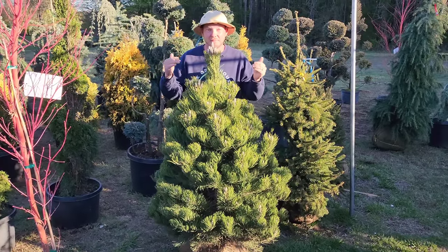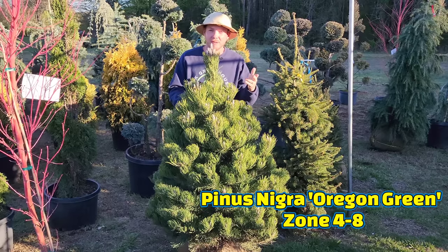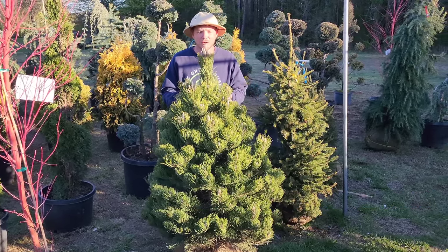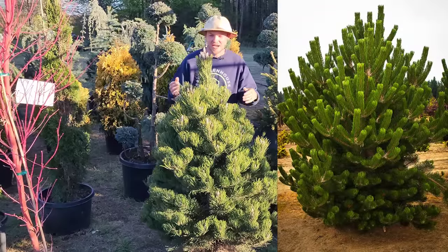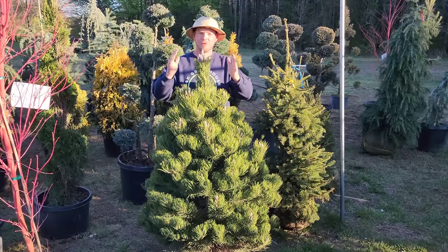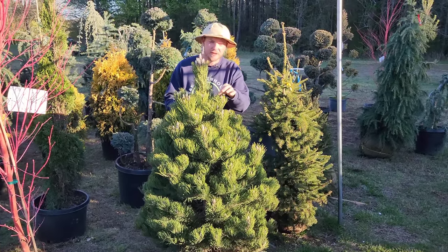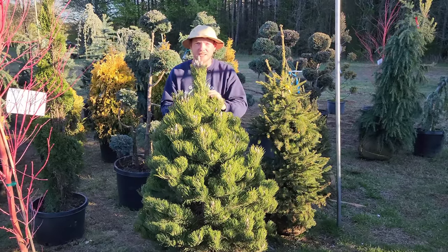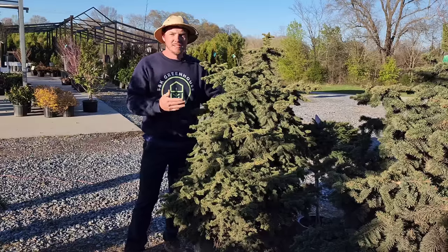I absolutely love this pine — this is Pinus nigra 'Oregon Green,' an Austrian pine. It's going to grow up about 10 to 12 feet tall, maybe 8 feet wide. What stands out to me is how densely it grows. It's kind of like a thunderhead pine, which I'm about to show you, but a little more formally shaped — still grows pyramidally. The needles are very long and stiff, and when it candles it's absolutely gorgeous in the springtime.